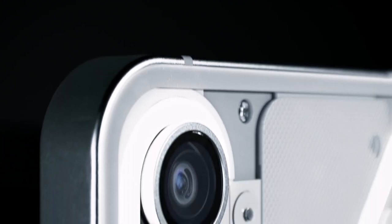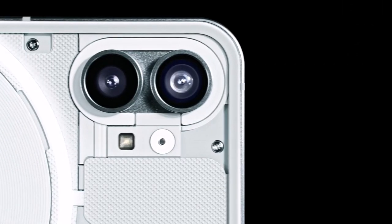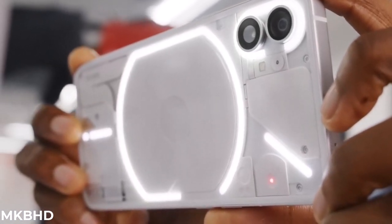As of now, we don't have information about the specific sensors being used. However, they will be officially revealed in due course. Expect the sensors to be of high quality, fitting for a flagship device.